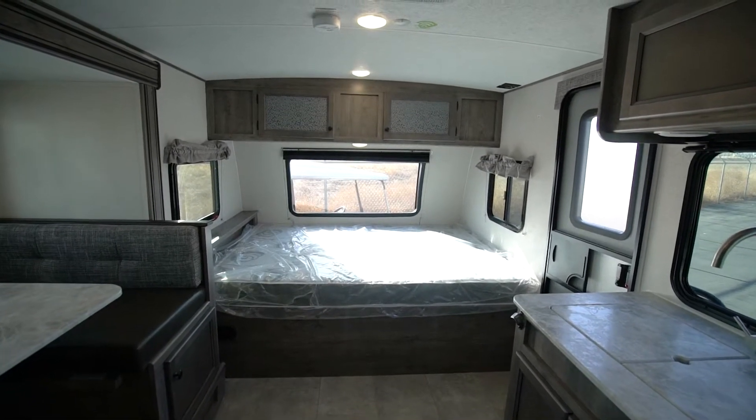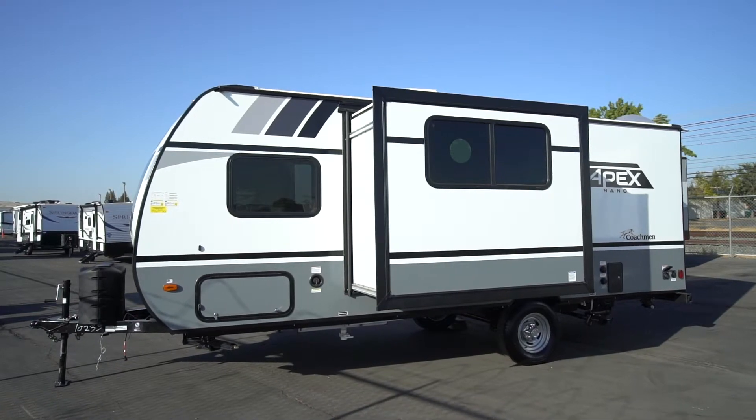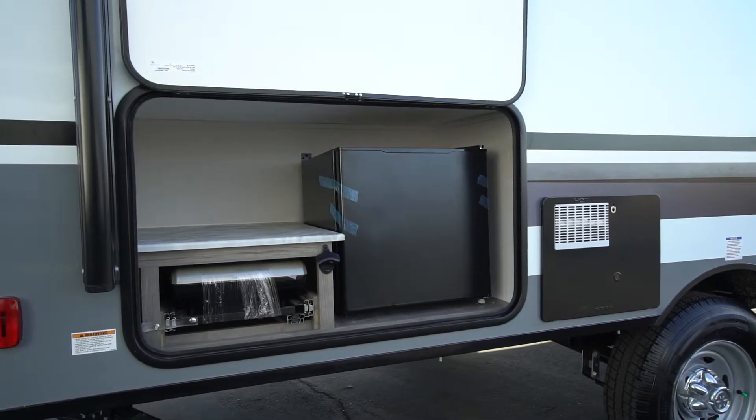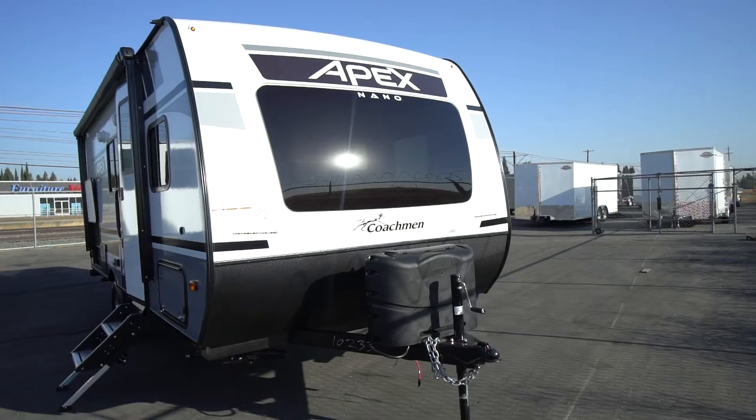This Apex features all aluminum construction, Azdel sidewalls, an outdoor camp kitchen, and an off-grid solar package.